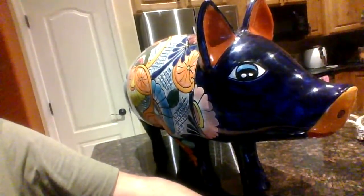There's another view. Oh yeah, it's a he — it's named Raymundo. This thing is about the size of a real pig.